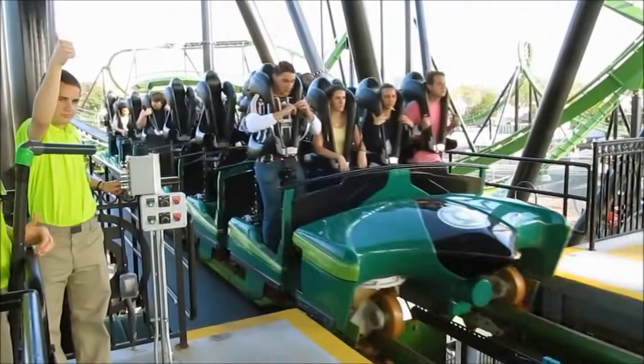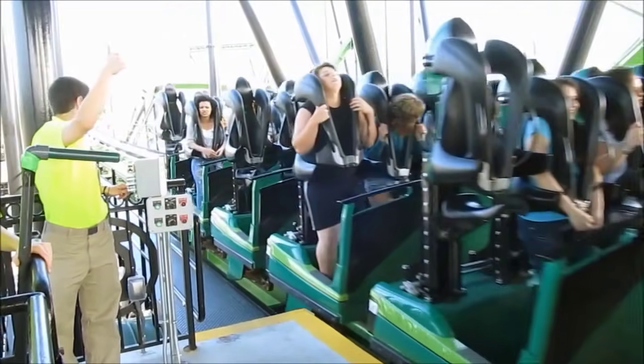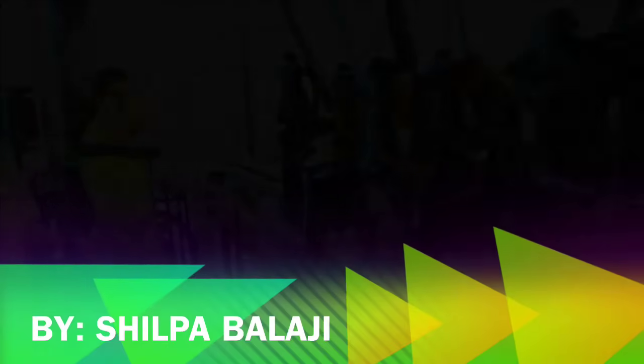Thank you for riding the Physics Coaster. You can now lift up the safety bar and exit to your right.